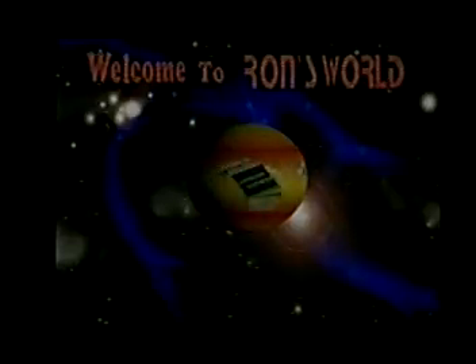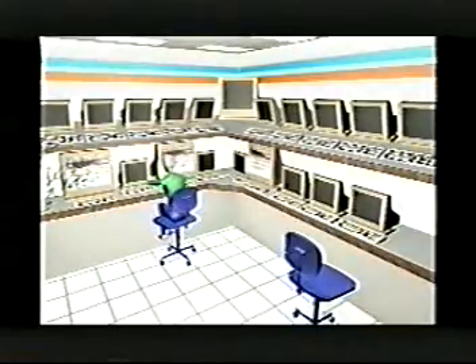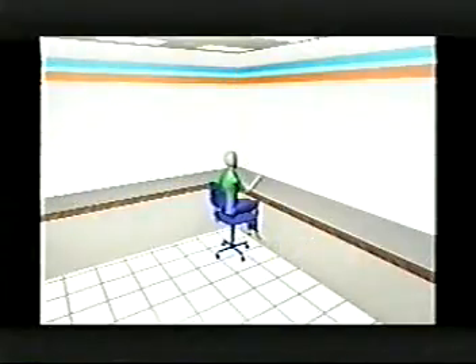Now that you have seen the customer relationship statement up close and personal, let's move on through the process that creates this new statement from beginning to end by welcoming you into Ron's world. Our first stop is our disappearing TCCB room. In this new environment, there is no longer a need for a third-party link to IPC, as we now will communicate directly with the mainframe to receive print files.